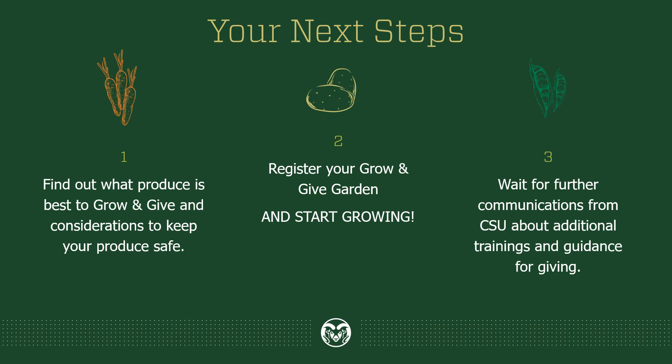A big thank you to all the Coloradans out there and the Colorado Master Gardeners who are considering starting, restarting, or continuing to garden this season. Your efforts will collectively make a big impact in Colorado. Thank you for joining us.